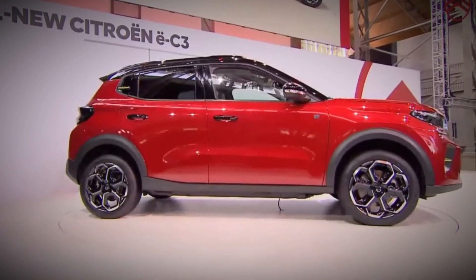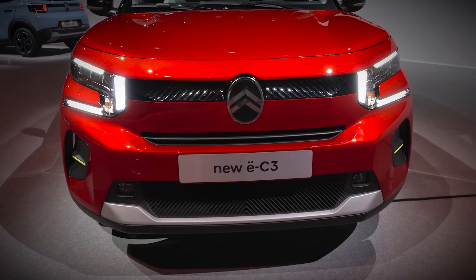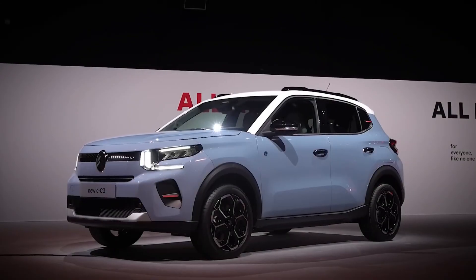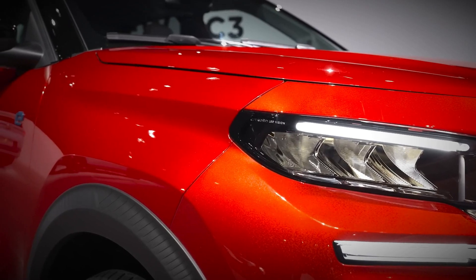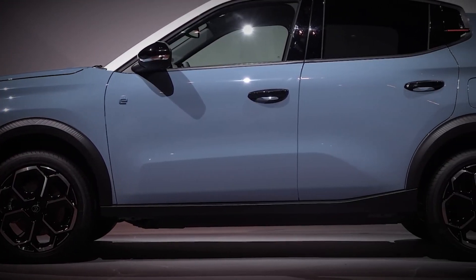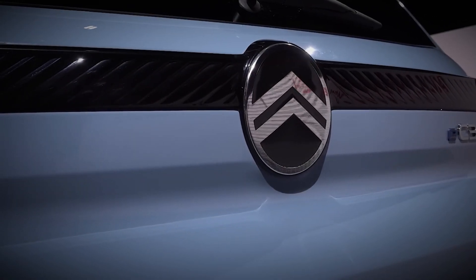In the realm of driving experience, Citroen is focusing on providing exceptional comfort by incorporating its renowned Citroen Advanced Comfort Progressive Hydraulic Shock Absorbers into the utility vehicle. This feature will be available across all versions, ensuring a smooth and comfortable ride reminiscent of a soft, floating carpet.